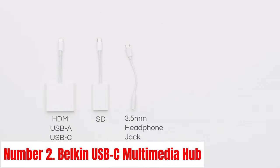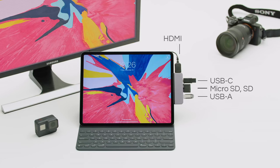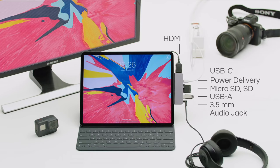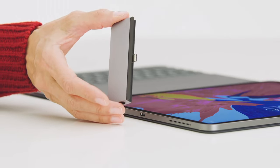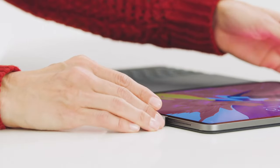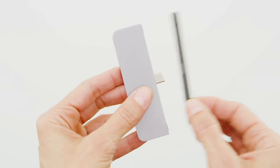Number 2: Belkin USB-C Multimedia Hub. Introducing the Belkin USB-C Multimedia Hub, your all-in-one solution for seamless connectivity and enhanced productivity. Designed to streamline your digital workspace, this hub offers a plethora of ports to expand your device's capabilities. Equipped with USB-C power delivery, it ensures rapid charging for your laptop or tablet while simultaneously connecting to peripherals. With HDMI output supporting up to 4K resolution, enjoy crystal clear video output on your external monitor or TV. The hub also features Gigabit Ethernet for fast and reliable internet connectivity, essential for streaming, gaming, or video conferencing.